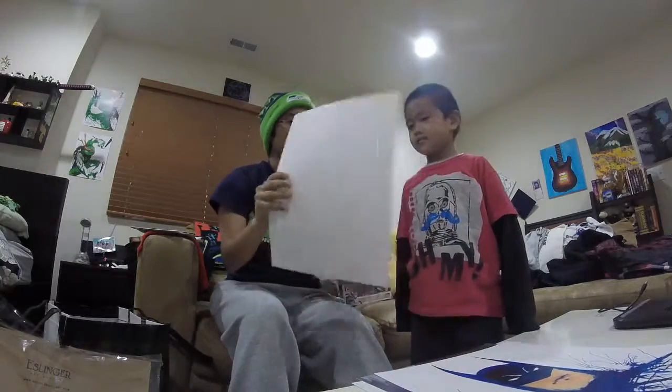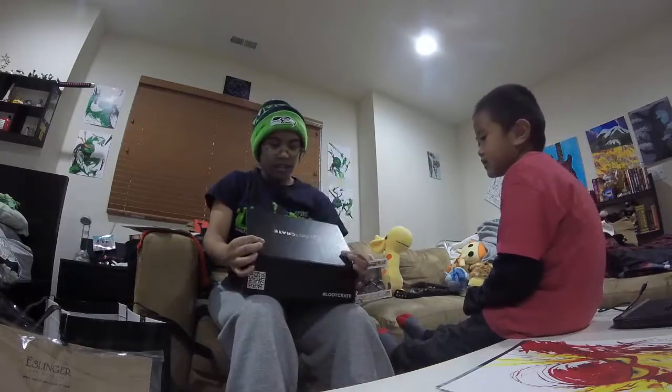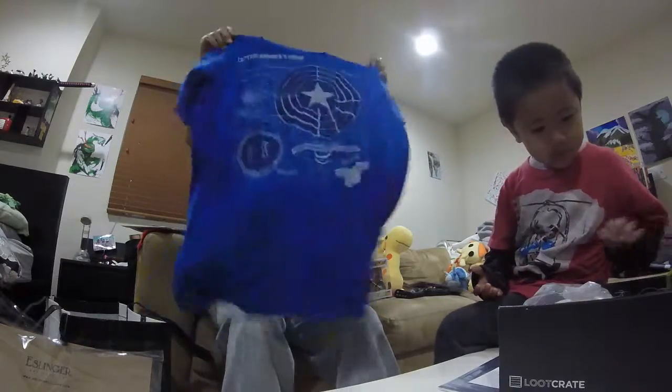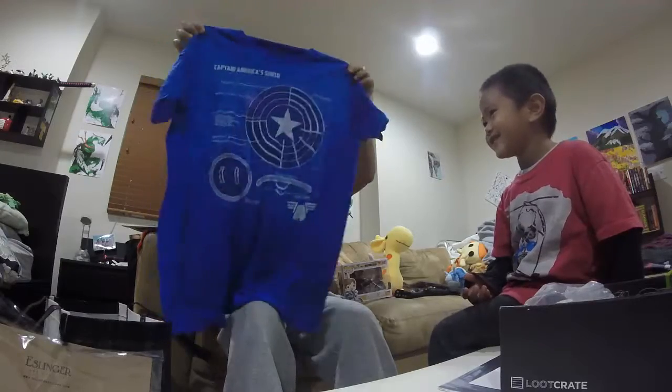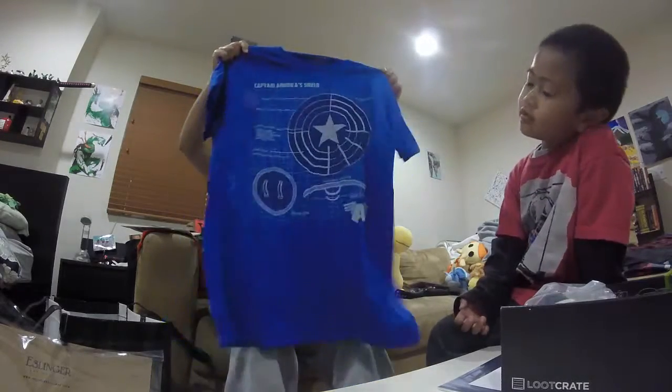I got the Loot-Con box because it was exclusive to Comic-Con with items inside. The main reason I bought it was because of this t-shirt. Hayden, whose shield is that? Captain America! So I'm a big fan of Captain America.